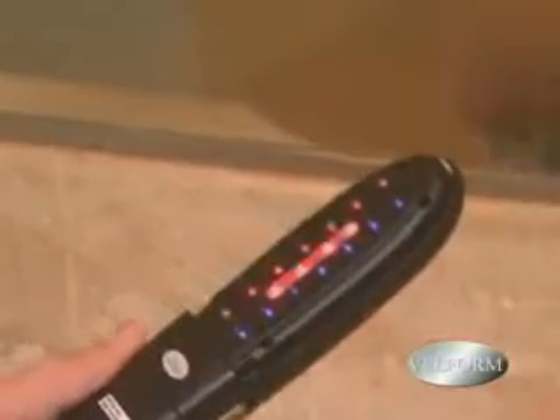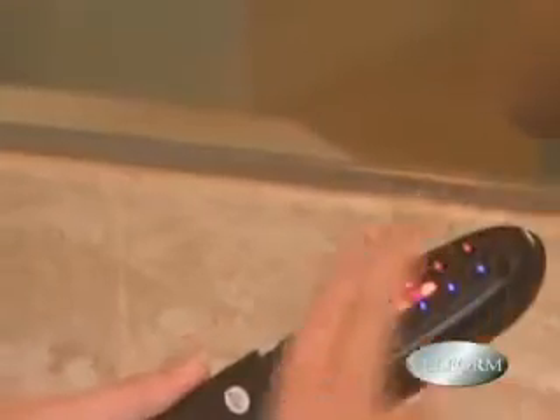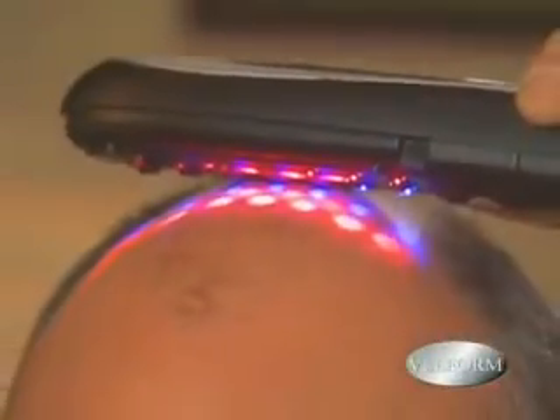Use it 10 minutes a day like you would a normal comb or brush, slowly on your head, and you're done. If you don't have much hair to begin with, no problem — just remove the brush attachment, and it works just as well.